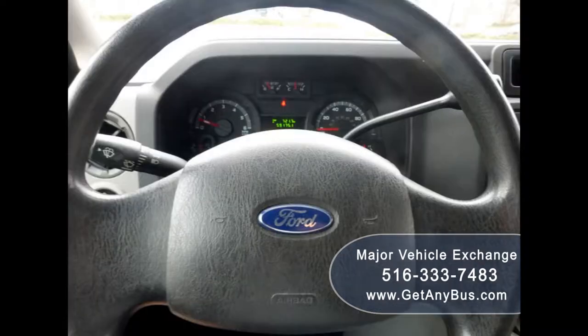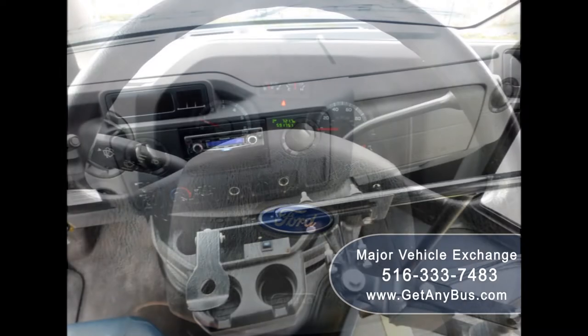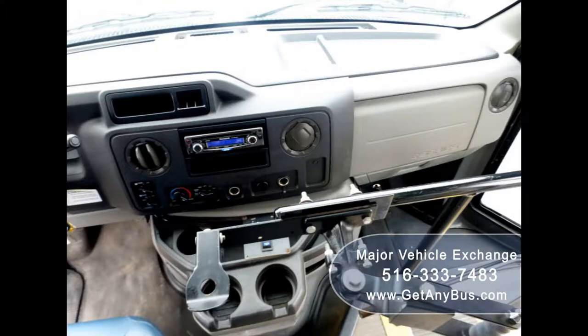Test drives are welcome. This E450 rides smoothly and handles well, and its body will hold up well for years to come.